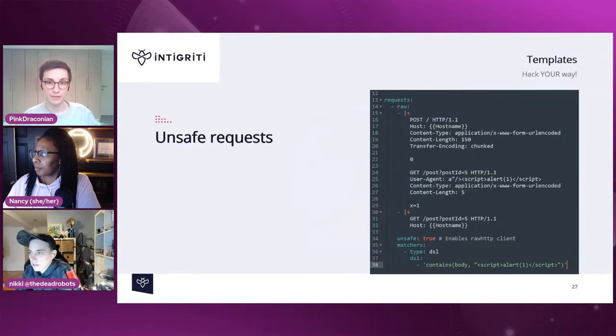Nuclei also supports sending unsafe or invalid HTTP requests — something tools like curl would reject. This is useful for certain vulnerability checks that require malformed HTTP.